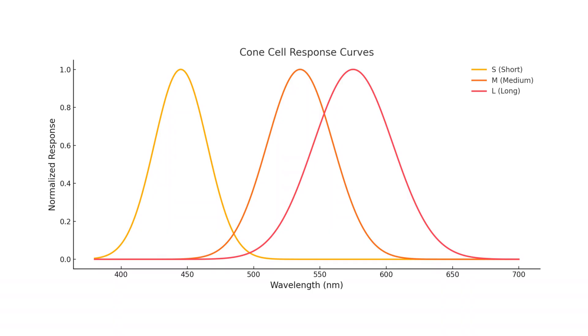By isolating M-cones in the retina, researchers have unlocked a new colour named Olo — a blue-green scene of unprecedented saturation. It's not just a new shade; it's a new way of seeing. This could redefine how we understand colour and even support therapies to restore lost vision.